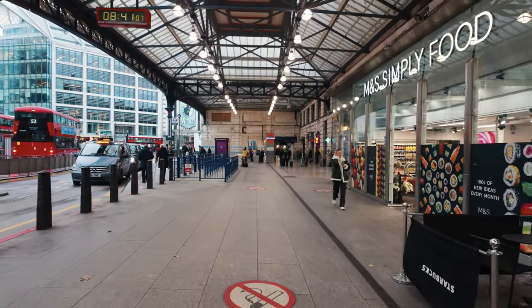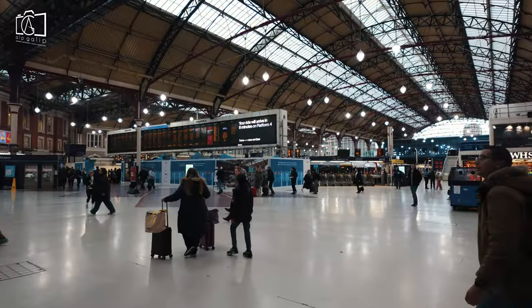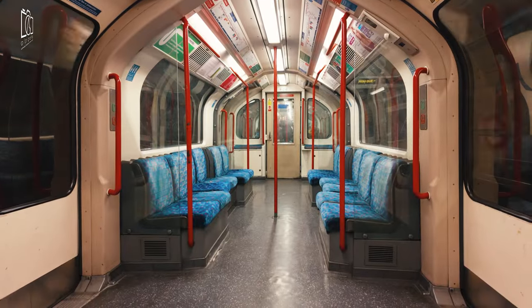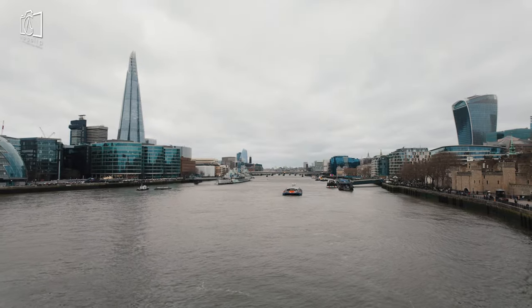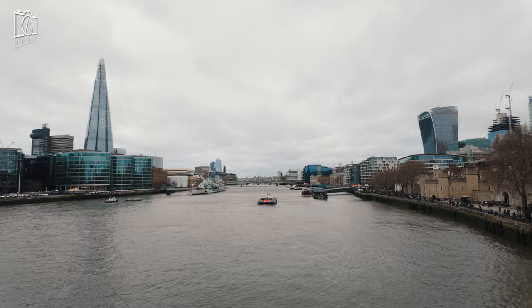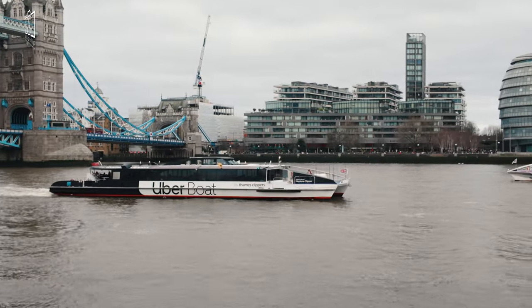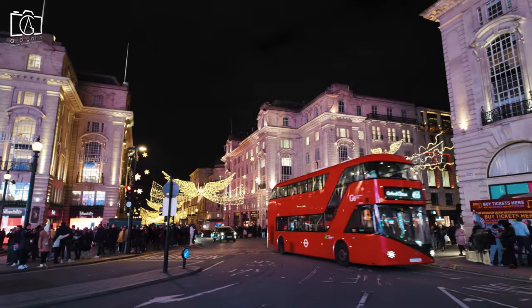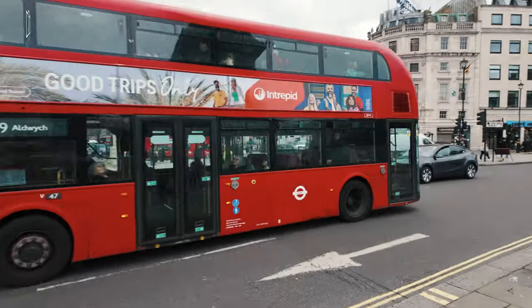If you prefer travelling by train, London Bridge National Rail Station is nearby, offering connections to various parts of London and beyond. For those who enjoy river travel, taking a riverboat service to Tower Bridge Quay is a scenic option, providing a unique view of the Thames and the city. Additionally, numerous bus routes stop near Tower Bridge, making it easily accessible from many areas in London.